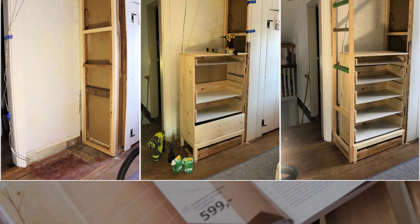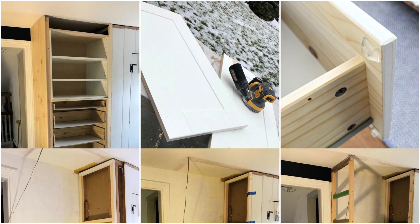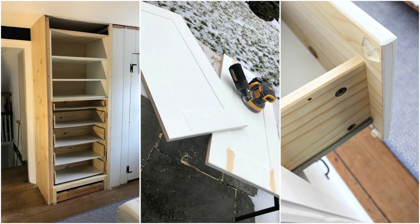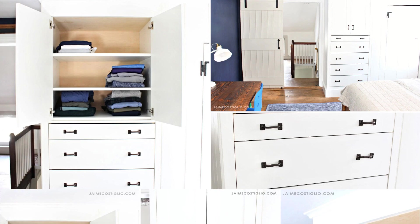First, make the frame using 2x2s to separate the existing closet studs, then install cross supports at the same height as the cabinet and dresser carcass. Next, assemble the dresser — you'll find a gap between the dresser and the flooring, so attach a 2x4 between the front two legs. Use 2x2s to construct the left side wall, then build and install the IKEA SEKTION right above the dresser.